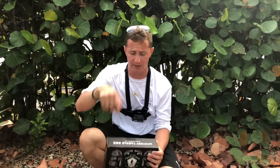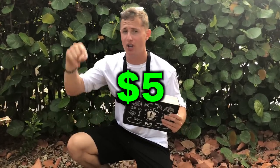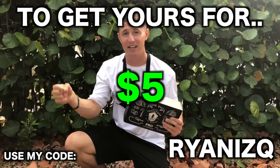Alright guys, that brings us to the end of this video. If you enjoyed it, be sure to give it a thumbs up, hit that red subscribe button, click the notification bell, and drop a comment below. A huge thank you to Mystery Tackle Box for supporting the channel — if you want to get yours for only five dollars, use the code right here or click the link in the description. We'll catch you in the next video — keep on fishing!